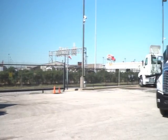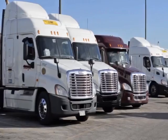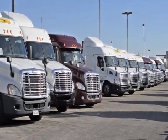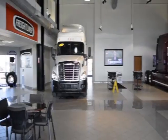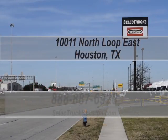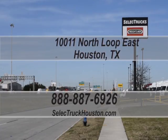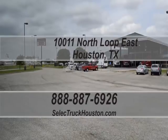We currently have several trucks like this one available, and these trucks are priced to sell quickly. We have over 600 used trucks in inventory, so come out and visit us at our state-of-the-art facility with indoor showroom at 10011 North Loop East, Houston, Texas. Our toll-free number is 888-887-6926. We look forward to helping you with your next truck.